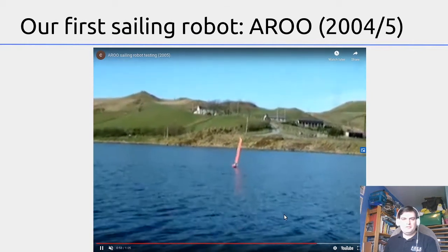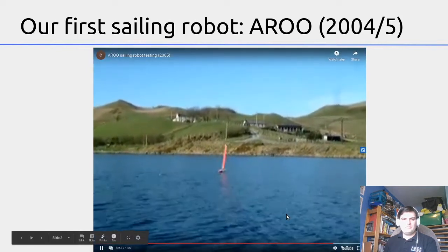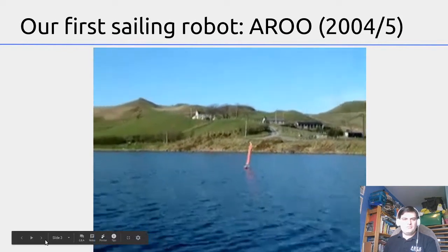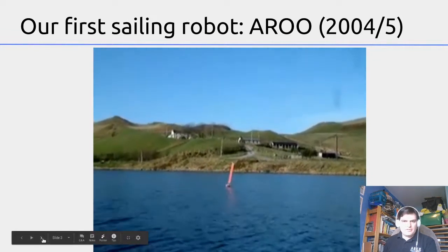It should flip around any minute... actually I think it's heading back there because I can see the red bit at the front, and that's the front of the boat.